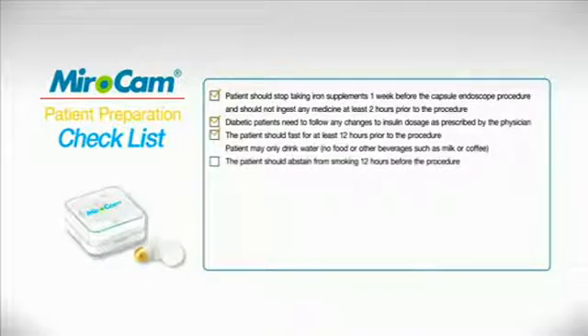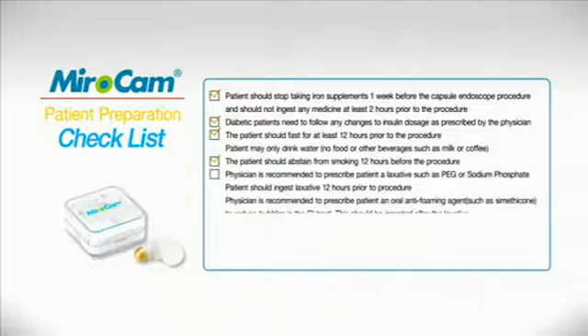Abstain from smoking twelve hours prior to the procedure. Physicians are recommended to prescribe a laxative preparation, such as PEG or sodium phosphate, to be taken the evening prior to the procedure.